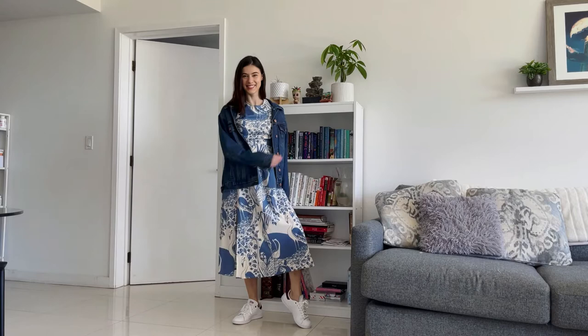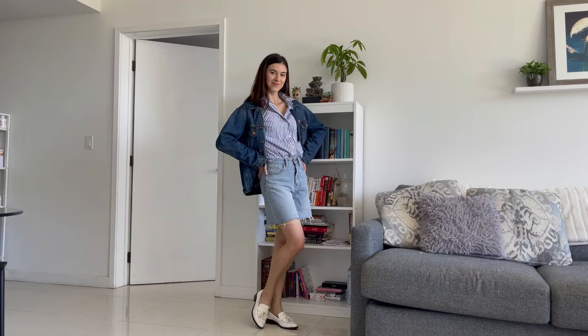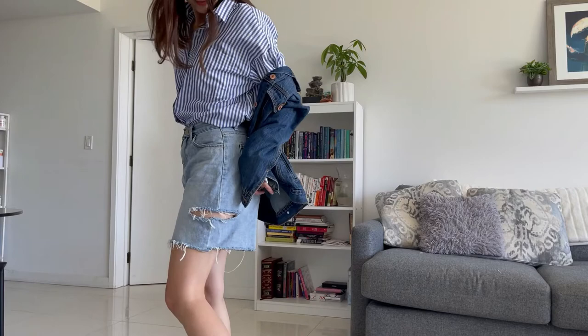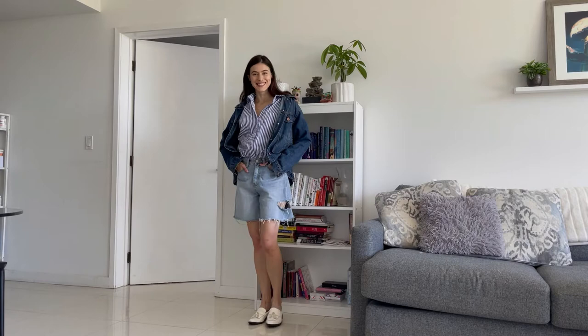I've said this before in my previous videos and I'll say it again — you don't have to match the color of your denim. I love pairing darker wash with light wash jeans. I'm pairing a classic loose fit striped button-down shirt with some bermuda jeans that have a cute little tear on the side. This outfit looks really cute even without the jacket, and I'm pairing it with some loafers to dress it up a bit.